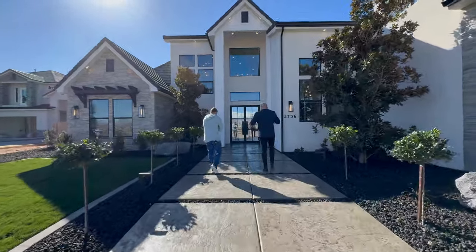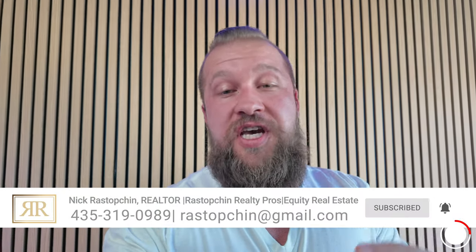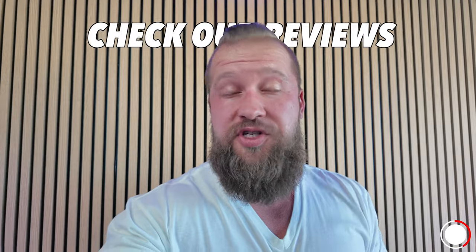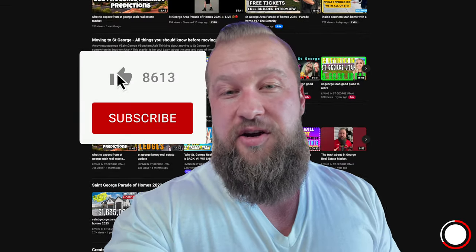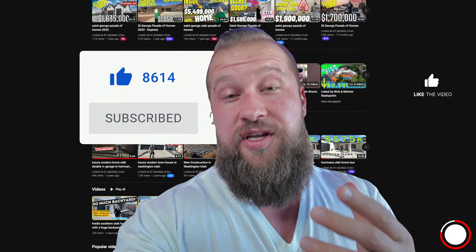Friends, as you can already tell, we absolutely love making these videos. And there's only one thing we enjoy more than making these videos and that's helping people just like you move to St. George, Utah or any of the surrounding areas. If St. George is on your radar or you're even remotely considering Southern Utah, let's schedule a time — my contact information is in the description below. This channel is designed to help people navigate through that process, so please consider subscribing, check out our other videos, and give this video a like so the YouTube algorithm can suggest it to more people.